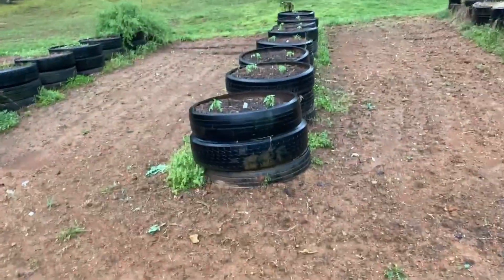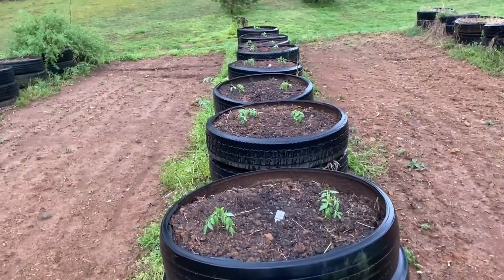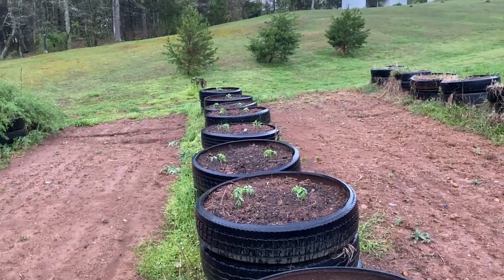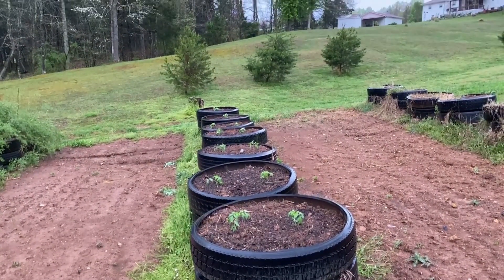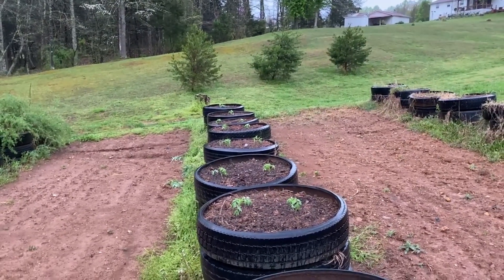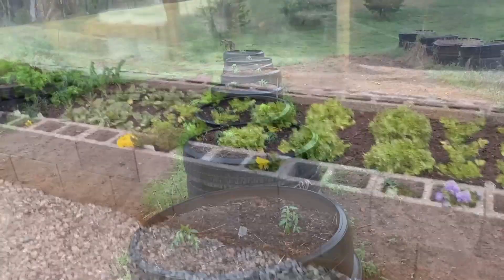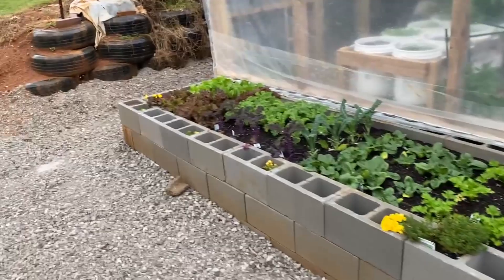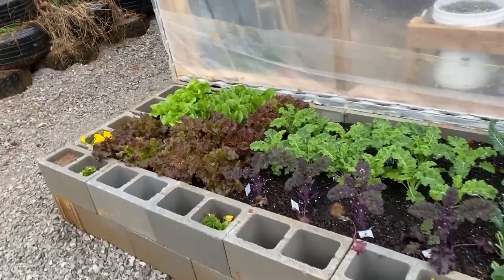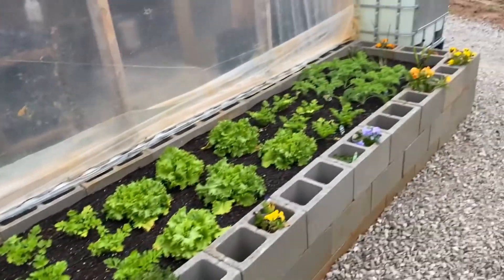Also while we were planting, we have six tires with tomato plants in them, and the last two in this row have peppers in them. I've already picked some lettuce out of the garden here, and we've picked kale twice now.